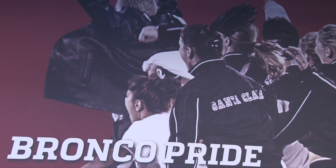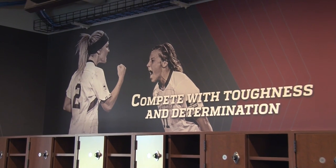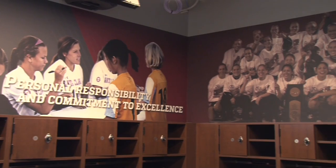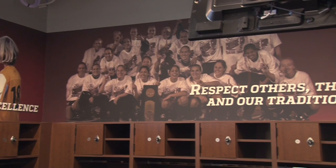Now we're in the women's locker room. Along the walls you can see our core values, which we call Rep BC. These core values mean a lot to our program. Coach Jerry Smith came up with them and we live by them every single day. Some of them are: compete with toughness and determination, personal responsibility, and commitment to excellence. They really are the foundation of our team and our program.